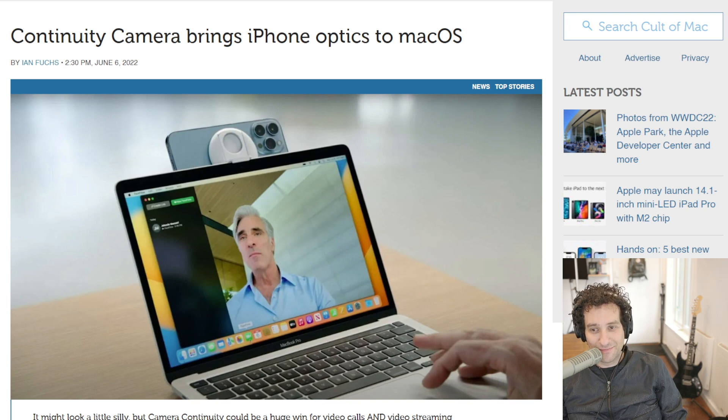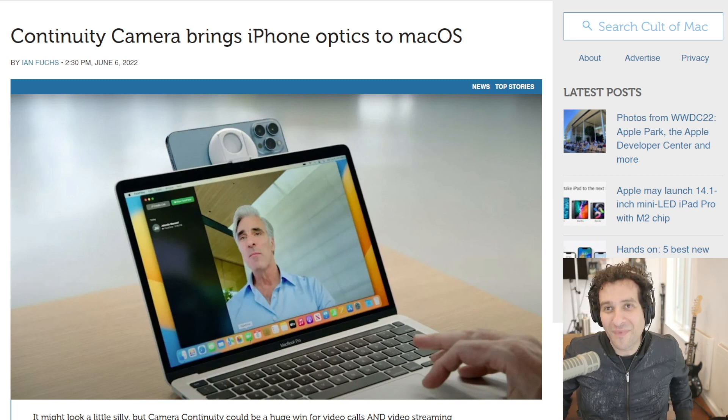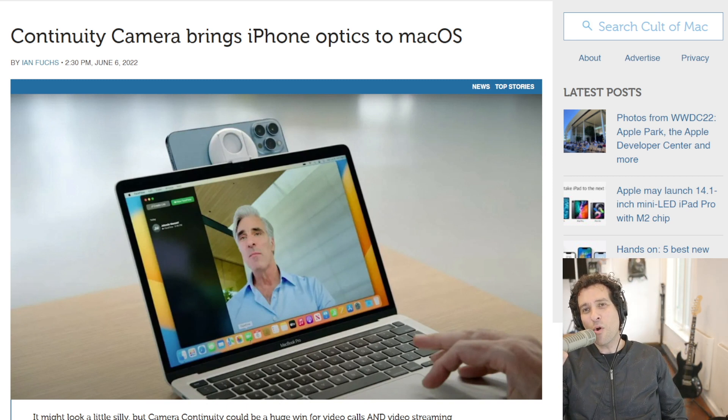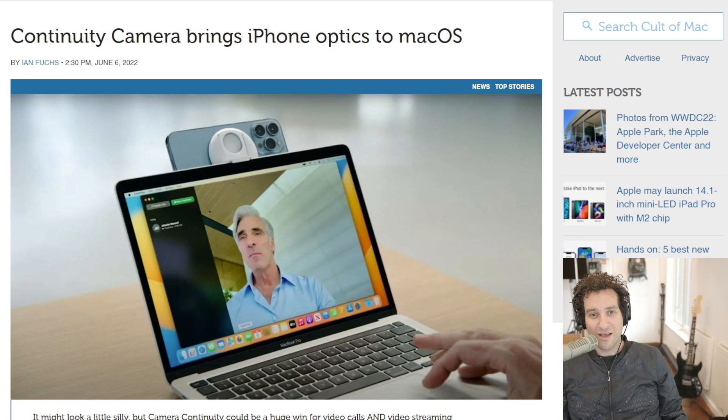One of the wildest things about it is that it can show your desktop at the same time — like two webcams. In Continuity Camera mode, they demoed this ability for the ultra-wide camera to basically show the actual physical desk that the phone is attached to, including your hands and everything. So it's a top-down view of your workspace, which is a really cool feature.